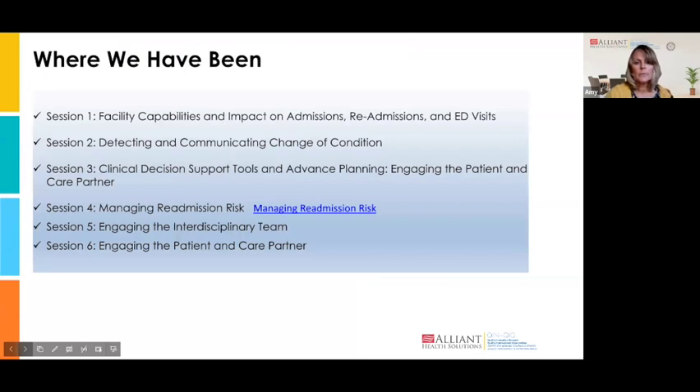We're going to take a look at where we've been. We are at session number seven of our Nursing Home Readmissions Affinity Group series. We started out looking at facility capabilities and their impact on readmissions and ED visits. Session two covered detecting and communicating change of condition using INTERACT tools and Alliant Health tools. Session three covered clinical decision support tools and advanced care planning. Session four looked at managing readmission risk. Session five had Stacey and Megan talking about engaging the interdisciplinary team. Session six covered engaging the patient and their care partner. And today we welcome Megan and Stacey back, who will talk about broadening the scope of the patient tool across the continuum of care.